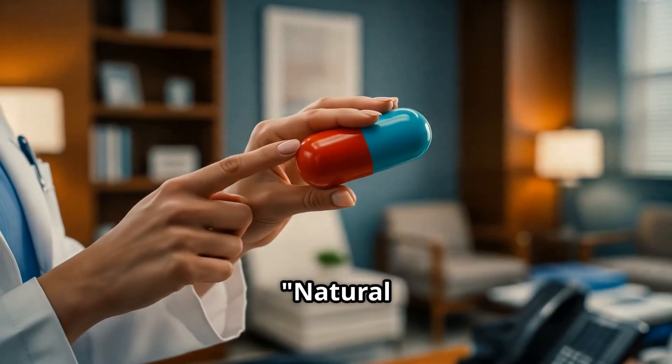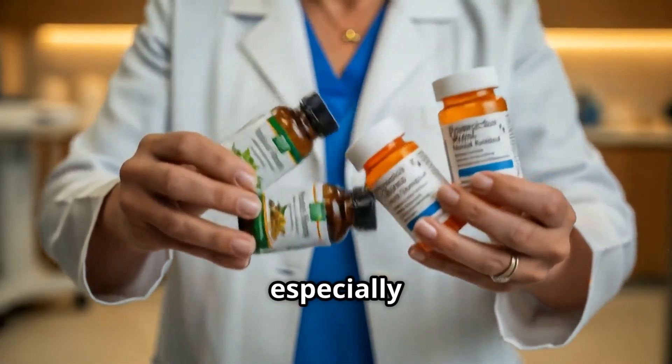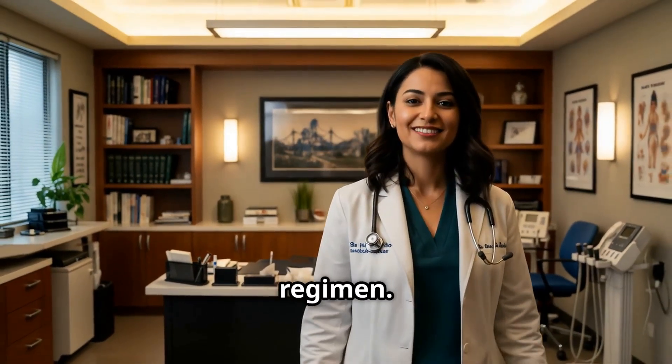Lastly, let's address the idea that natural is safer. Natural doesn't always mean effective or safe, especially when mixing with prescription meds. It's crucial to consult with your doctor before making any changes to your medication regimen.